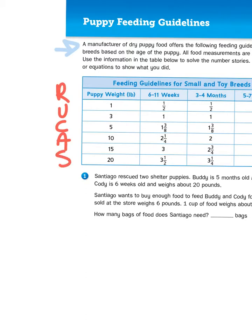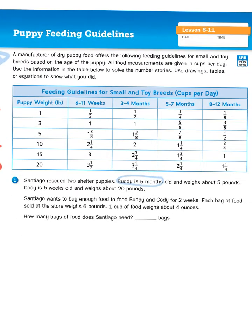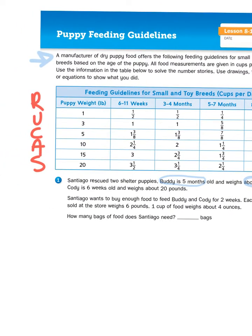We're going to utilize the strategy of RUCKUS to help us solve that. RUCKUS is, of course, reading the problem multiple times, underlining the question, circling important information, coming up with an action plan, and then solving. We haven't gotten to the question yet, so let's just circle a couple of important pieces of information. Buddy is five months old and he weighs about five pounds. Cody is six weeks old and weighs about 20 pounds.